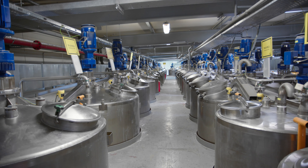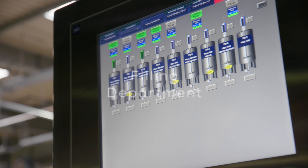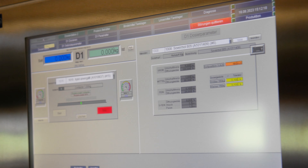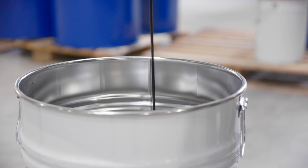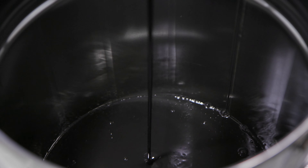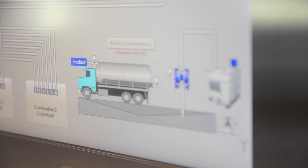We can fill directly from the tanks. At four semi-automatic filling stations we have the possibility to fill the products in different trading units. These are containers, canisters, hobbocks, buckets, drums, cartridges and bottles — from 0.5 kilo to 1,000 kilo. In addition there are two hydraulic presses where highly viscous products are filled.